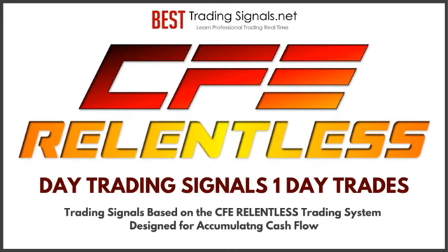We now have two signal services available: for QQQ and for GBPUSD. You can check out the performance of the system and how it has done over time, particularly over the last several months of choppy markets.